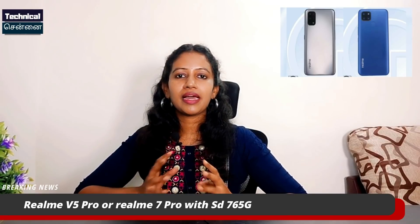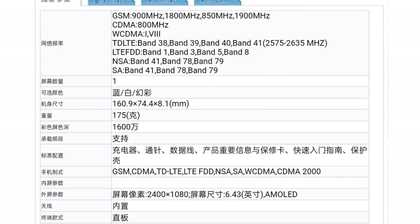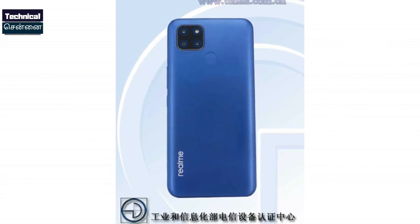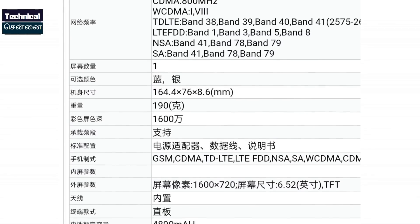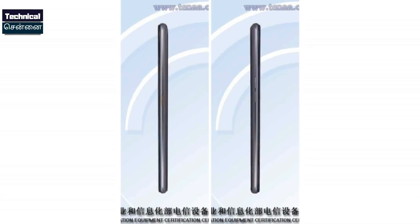Realme has two upcoming smartphones with model numbers RMX2176 and RMX2200, which appeared in a recent listing. The RMX2200 has almost been launched in Indonesia and belongs to the Realme C-Series with a budget entry-level 13MP camera specification. The RMX2176 has a different specification — this smartphone is launched with the Snapdragon 765G in China as the Realme V5. It features a punch-hole notch camera, a side-mounted fingerprint sensor, and an AMOLED panel. So this is a Snapdragon 765G AMOLED panel smartphone with a punch-hole notch.